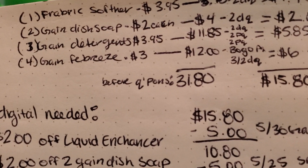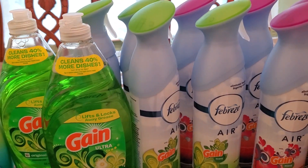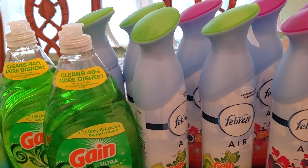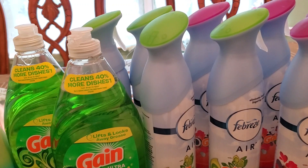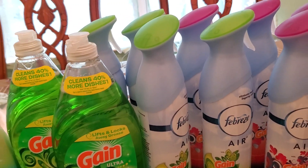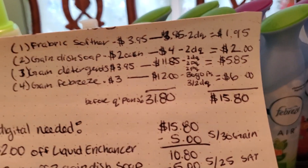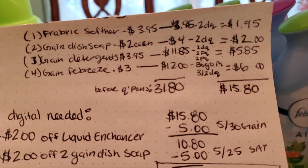Then for the Gain Febreze, I picked up four of them for $3 each. Just make sure everything you pick up is Gain scented. That's going to make it $12 for four of them. Then you're going to use the buy one, get one free Febreze coupon — that's going to take off $3 — as well as the $3 off of two digital coupon, making them $6 for four.